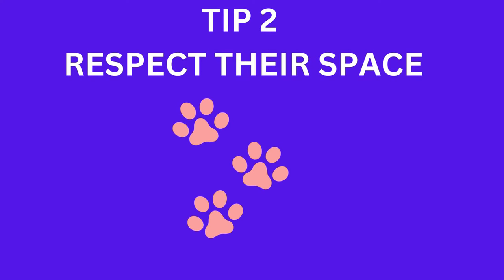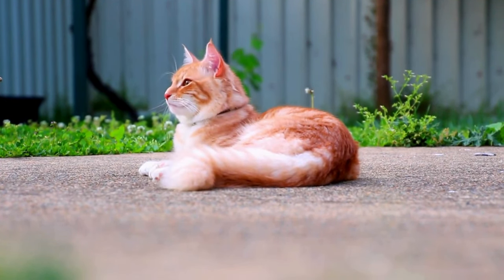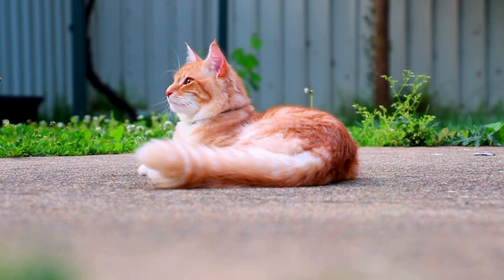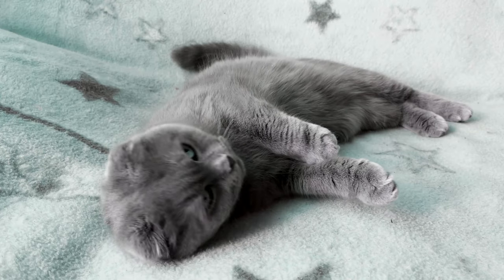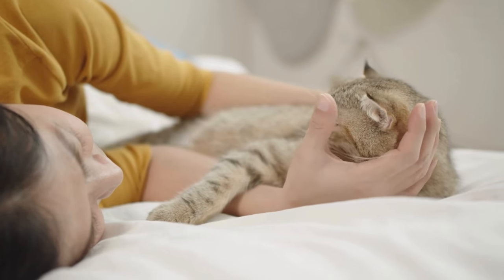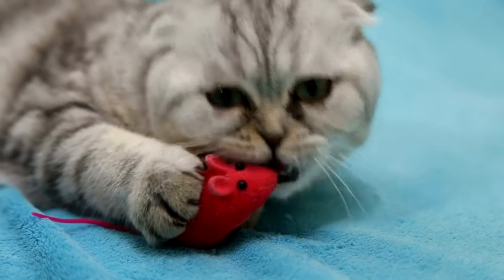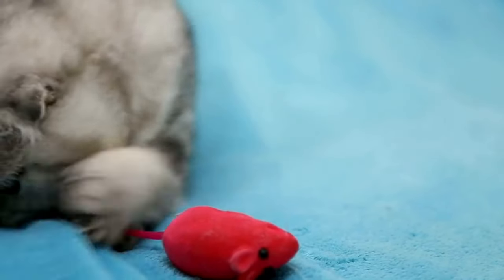Tip 2: Respect their space. Respecting your cat's space is another key aspect. Create a safe haven where your cat can retreat to if they feel overwhelmed. This space should have comfy bedding, toys, and be away from noisy or high-traffic areas. Respecting their boundaries will build a foundation of trust.